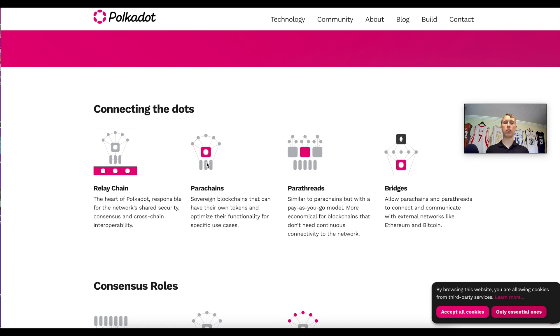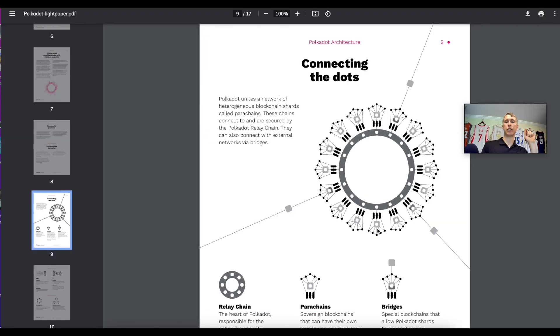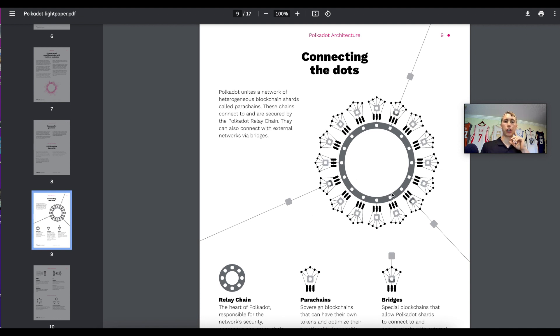On Polkadot, parachains don't need to secure their own network — they're renting the space, so the DOT token secures the network. Here's a visual of the Polkadot ecosystem: the relay chain allows all the different parachains to communicate with each other. So for example, if this parachain is Aave and I get a loan, and I want to buy an NFT on another project with its own chain, I bridge from the relay chain into the next chain. Instead of depending on a third party, it's built into the system — reducing hack risk from external bridges.